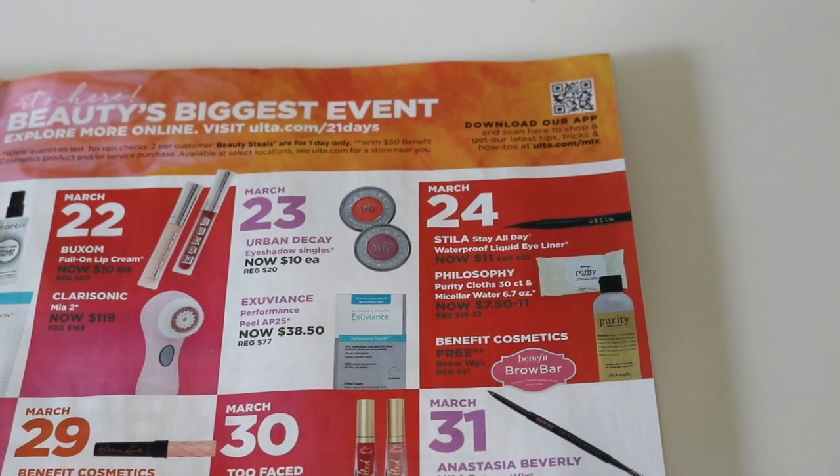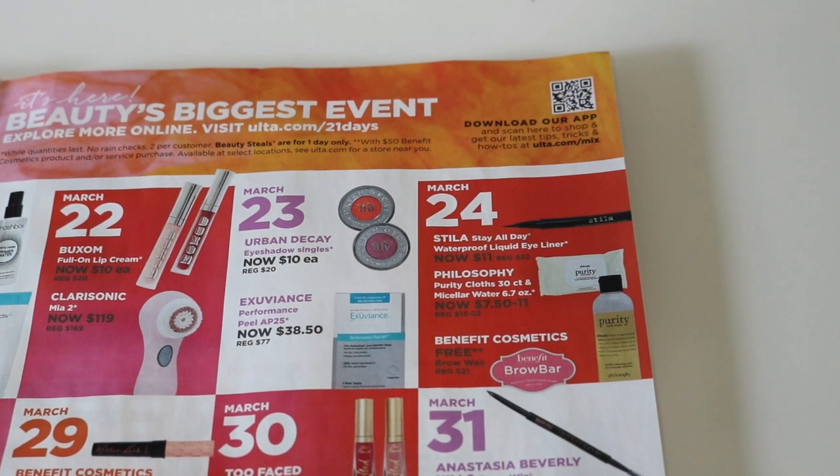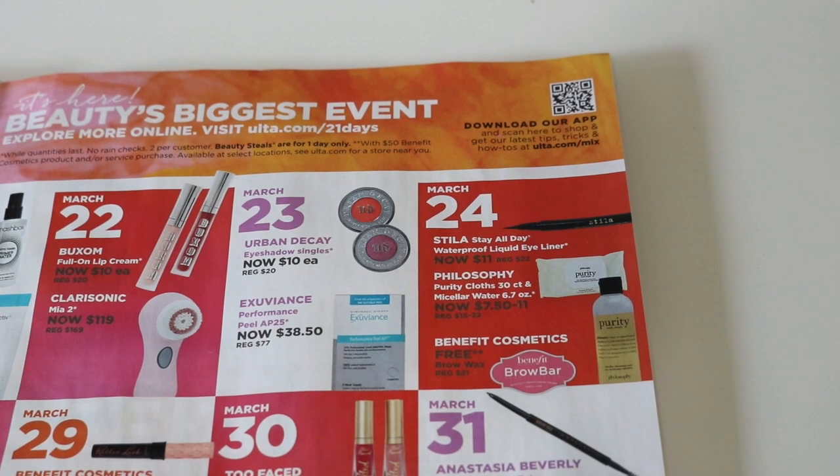Moving on to March 24th, which has a few different products. Both the Philosophy products I'm going to skip — you guys know how I feel about Philosophy. I can't use that brand. But the Stila Stay All Day Waterproof Liquid Liner is on sale for $11. I think I might pick one of those up. It's not my favorite, but for $11 I would pick it up. I won't pay the normal $22 for it because I feel like my Physician's Formula Eye Booster at about $12 is better, but for $11 I'd totally pick up the Stila one.